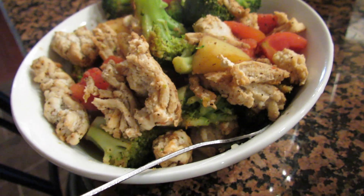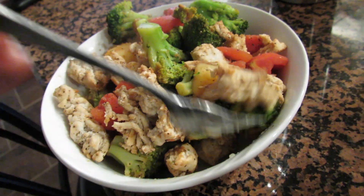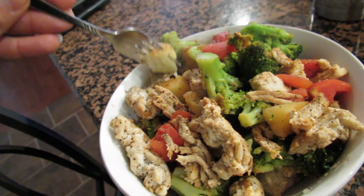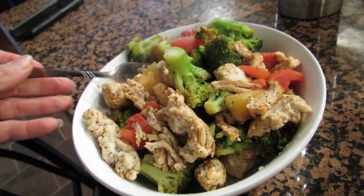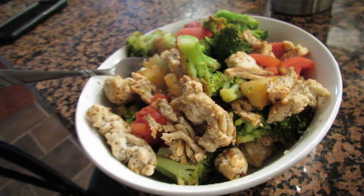This is my next meal. All I have is ground chicken, white potato — it's so soft — broccoli, diced tomatoes, and I seasoned everything with garlic salt and black pepper. So that's going to be my next meal.